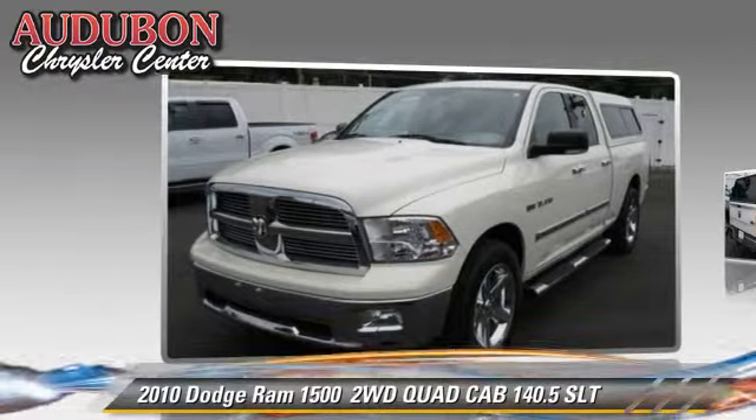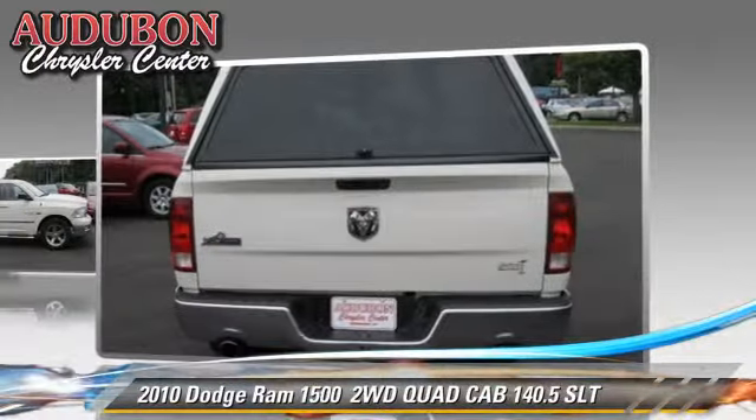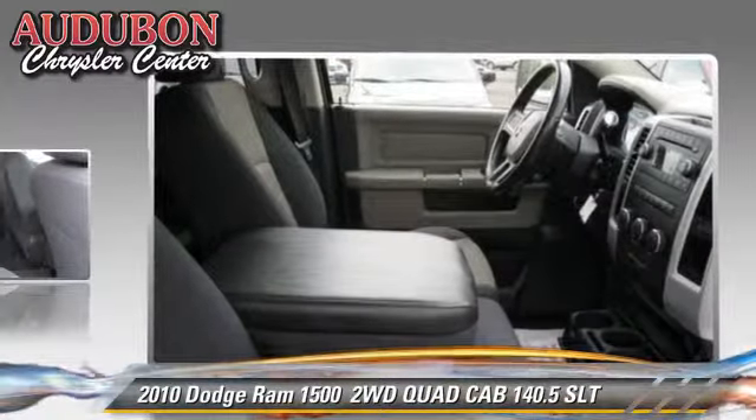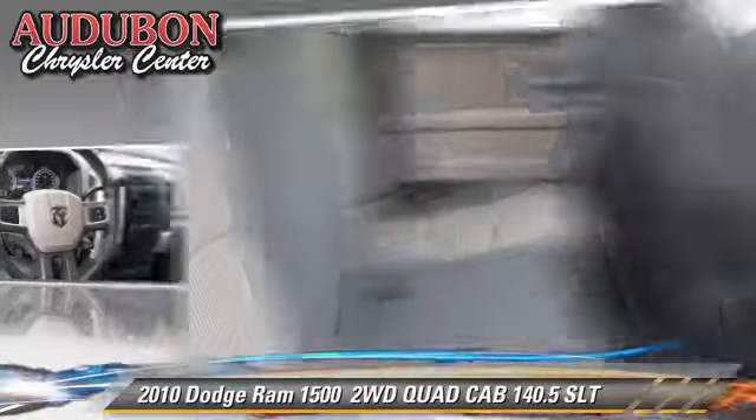The 2010 Dodge Ram 1500 SLT. This is a quad cab pickup truck with an automatic transmission. This vehicle, with fewer than 75,000 miles on the odometer, is well equipped.